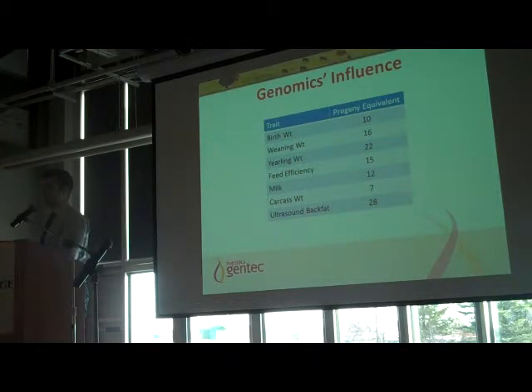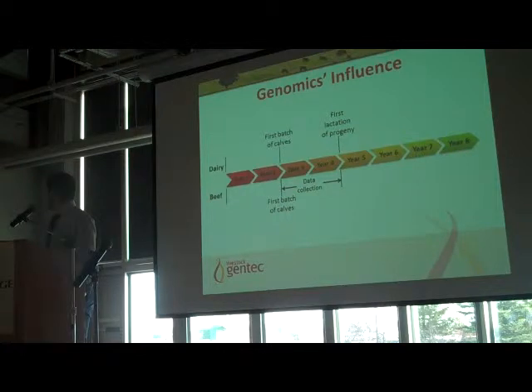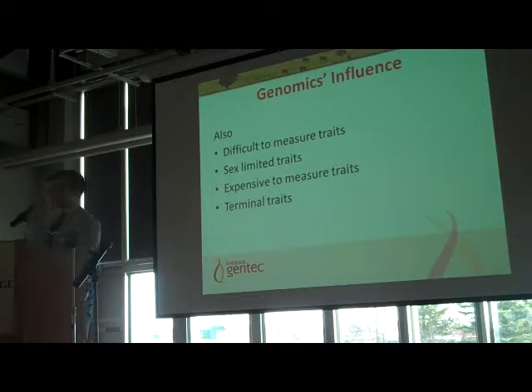This slide shows a bull's first batch of calves arriving when he is already two years of age. If it's a trait like carcass weight, that bull is nearly five years old by the time you have carcass data on him. By the time a bull is seven years of age, that's when you have an accurate proof on him — and he may have already done damage, or you may have been able to pick a more suitable bull.